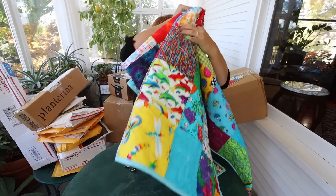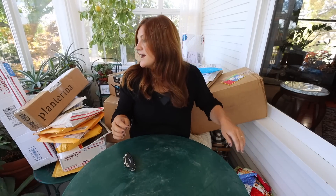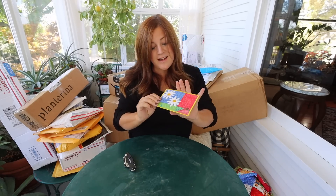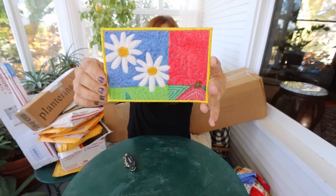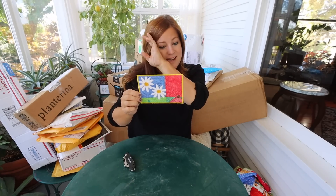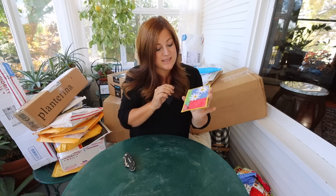Thank you very much for this. It's actually in the high 90s today, so this is a perfect video to do in this room — it's a little more mild with a fan on. This little quilted postcard came to us from Deborah in Australia. It was just a little note saying she enjoys our videos, that they're inspiring, and just to keep it up. I think that is the sweetest thing. Thanks, Deborah.